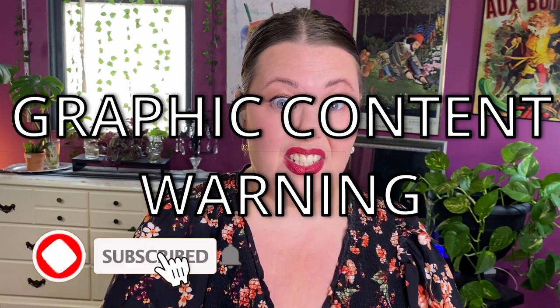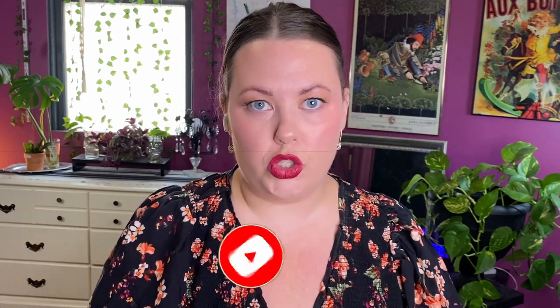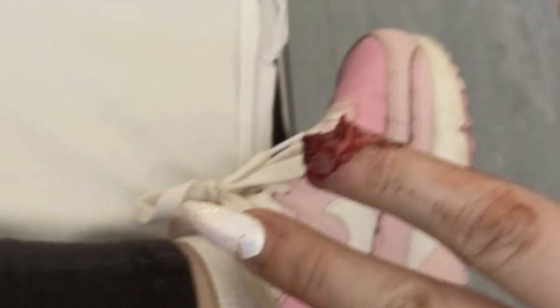A few weeks ago on social media, this news article started floating around — it's older, not from this year — about a young UK woman who lost her fingertip after getting her nails done. I had to dig deeper into that and film a video about it, so that's what we're going to be chatting about today.